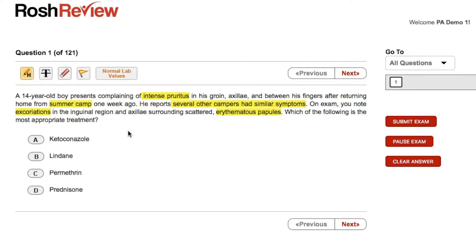Prednisone can certainly be used for pruritic-type reactions. However, that would be the case if this were something like an autoimmune process. So don't think that prednisone is correct — we can cross that out.